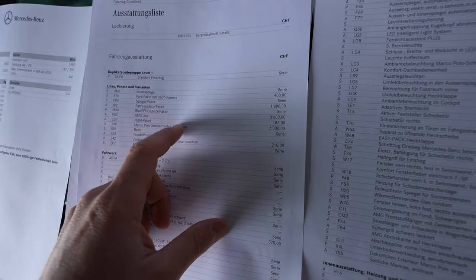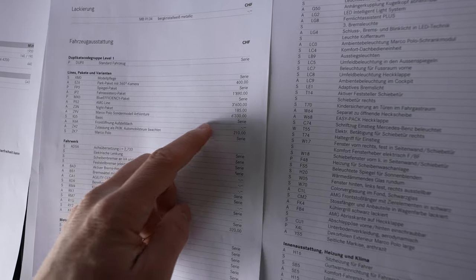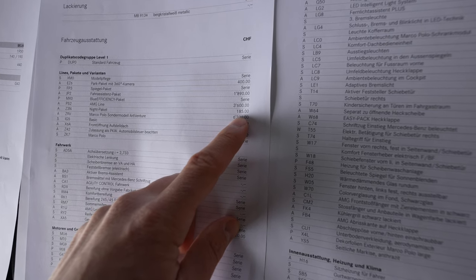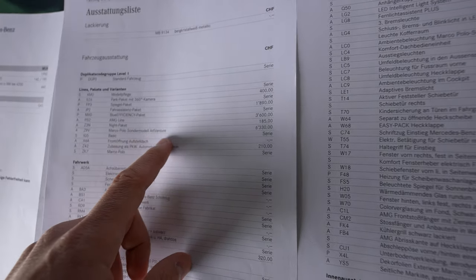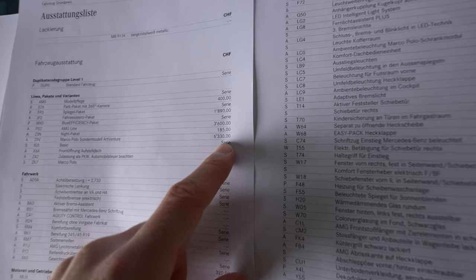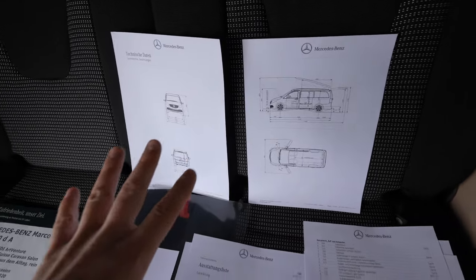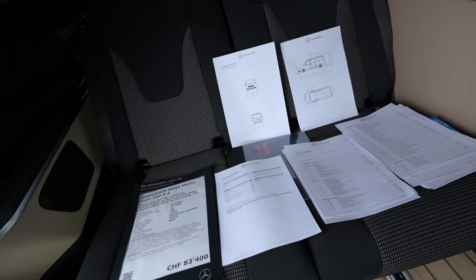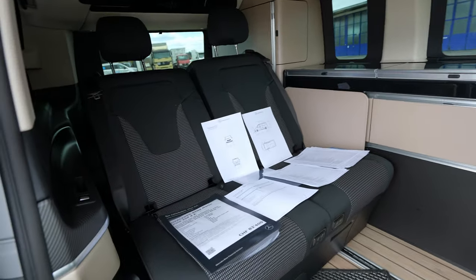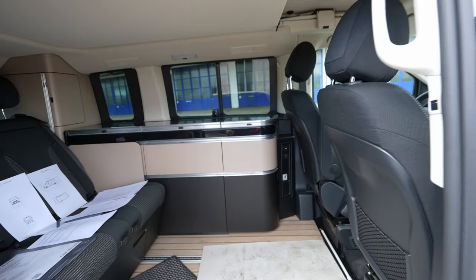This particular car has the AMG line package for 3,600 extra, the Night Package for 185 francs, and the Art Venture package for 6,330 francs. I'll add the prices in dollars as well so you can get an idea. For all the full technical data, check out my channel at sdadancar.com — I'll leave the link in the description.